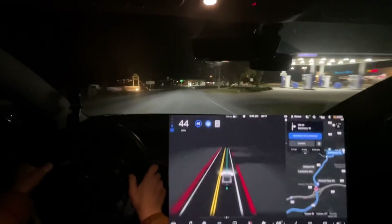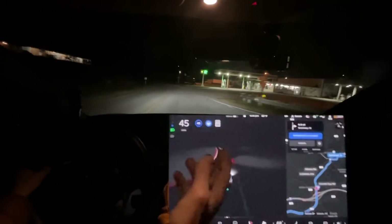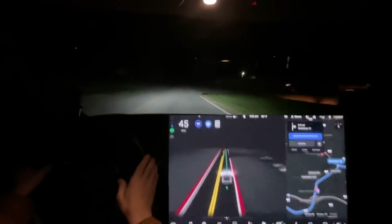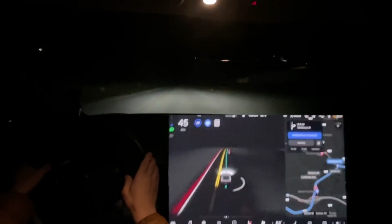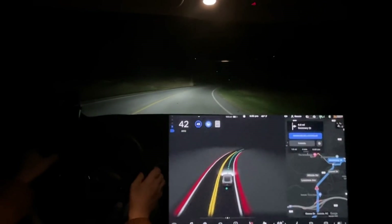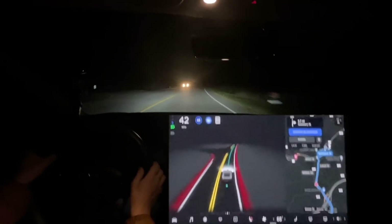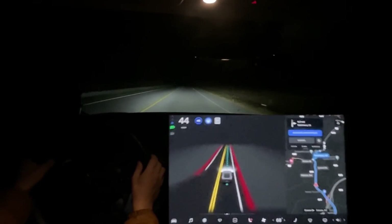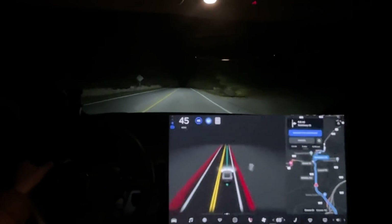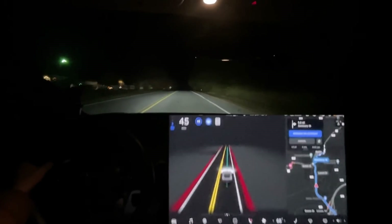Right now obviously there's no traffic — it's 6:30 at night, so I think it's doing fine. Auto-brights are not great, as you can see it just turned off again for no reason with no car in front of us. Auto-brights are really frustrating — they've never really worked great. See how delayed that was to turn off? At least it doesn't flash cars anymore. It used to turn on as a car was passing and flash the person.